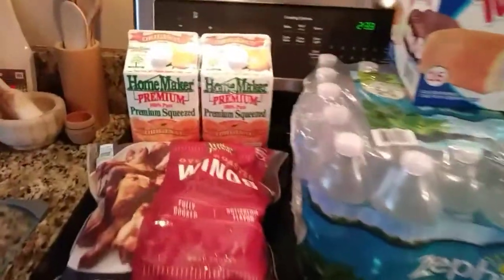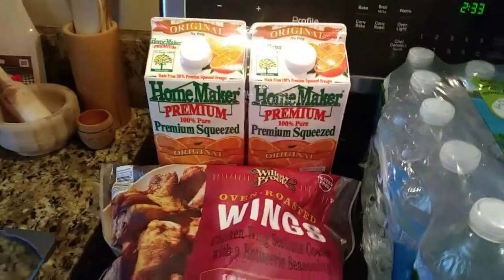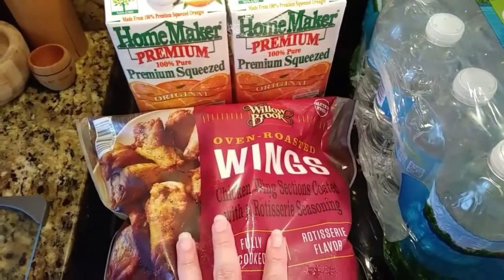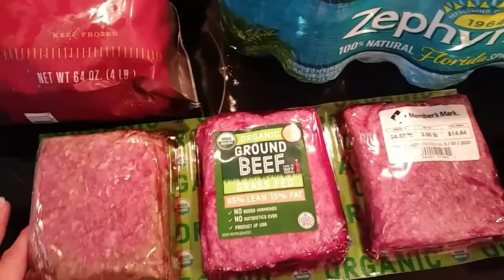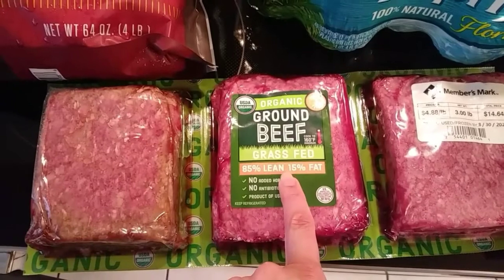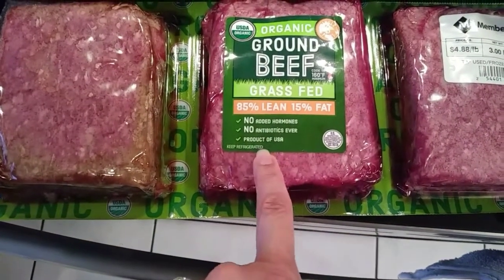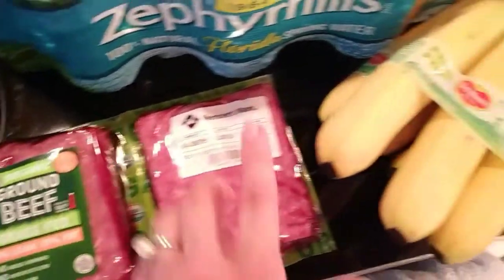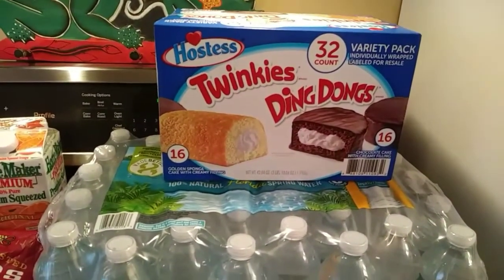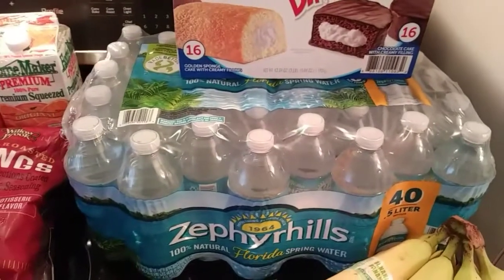I'm going to start over here with the Homemaker Premium 100% Pure Orange Juice — it's really good, one of our favorites, and it was on sale. I'm going to try this for the first time from Willowbrook: Oven Roasted Wings Rotisserie Flavor. From Member's Mark, this is organic ground beef, grass-fed, 85% lean, 15% fat, no added hormones or antibiotics — $4.88 a pound, this is three pounds so it came out to $14.64. Over here, Del Monte bananas and Hostess Twinkies and Ding Dongs, 32 count. And from Zephyr Hills, 40 count of bottled water.